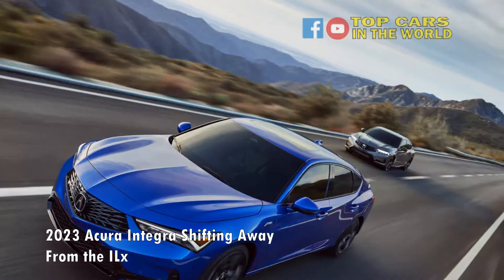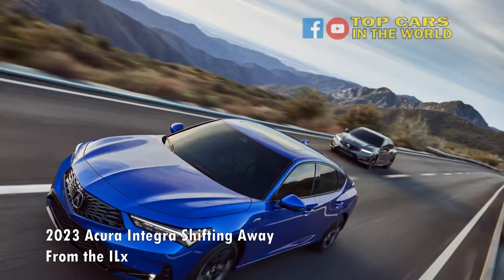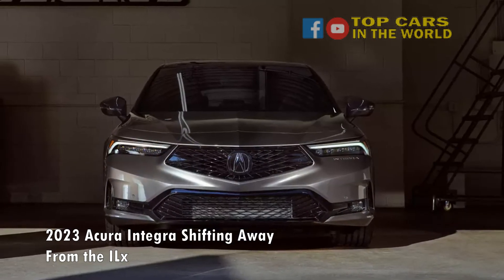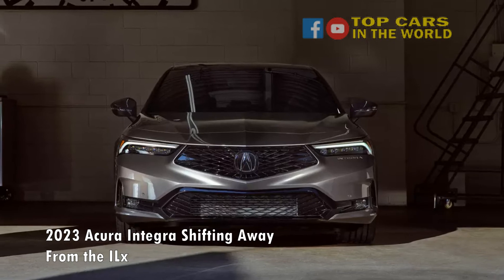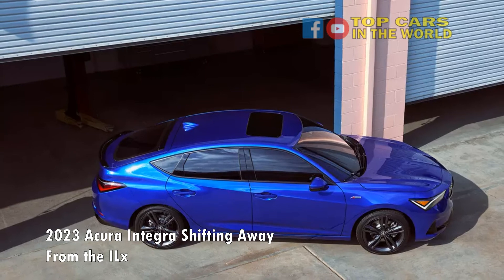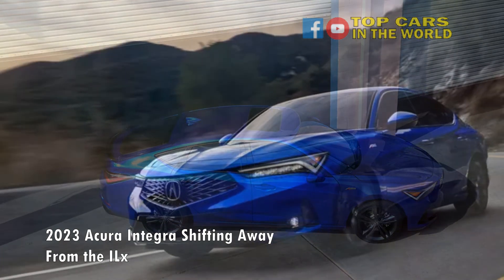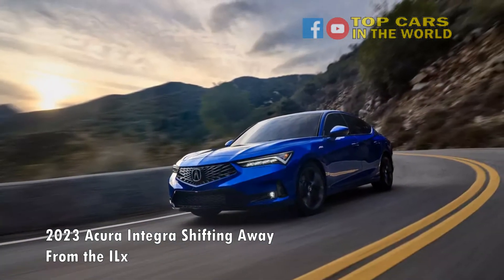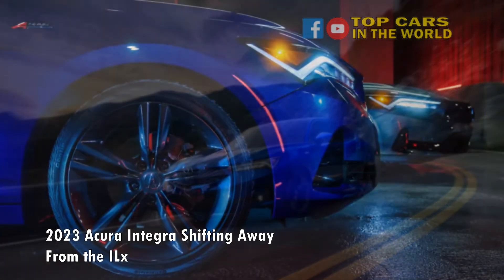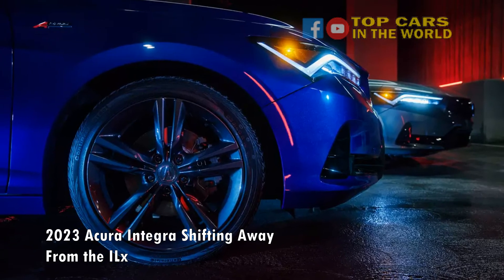All Integras will come standard with the AcuraWatch suite of advanced driver assistance tech, which includes adaptive cruise control, forward collision detection with automatic emergency braking and pedestrian and cyclist detection, lane keep assist, and traffic sign recognition. CVT models also get a traffic jam assist feature that can keep the car centered in its lane and moving at a set following distance at speeds up to 45 mph. Blind spot monitoring with rear cross traffic alert is also standard, and the A-Spec with technology package adds front and rear parking sensors, as well as low-speed front and rear emergency braking.